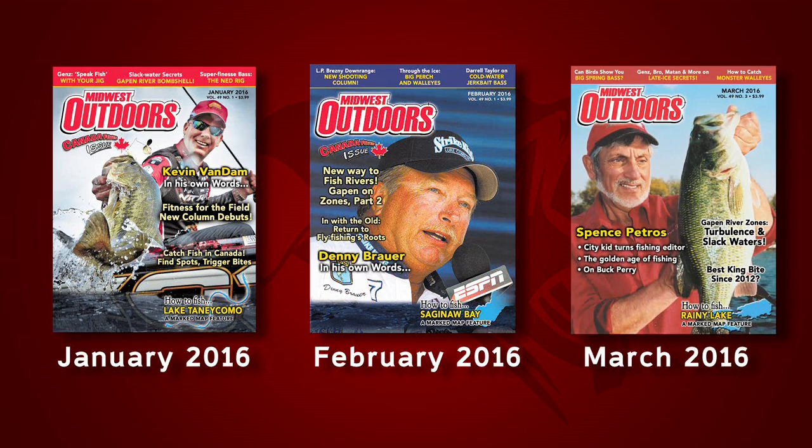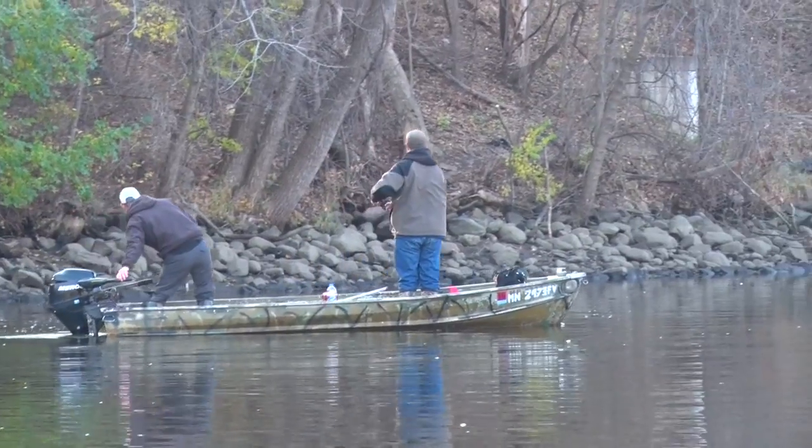Good news for readers of Midwest Outdoors magazine — Gapin and Bobber Ann tell us the whole story in an exclusive three-part series starting in the January 2016 issue. As a takeaway on how to use their findings to catch more fish: once the water temperature gets above 60 degrees, quit fishing the shoreline.